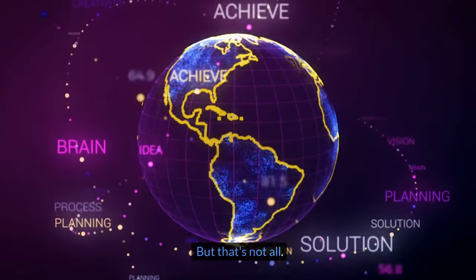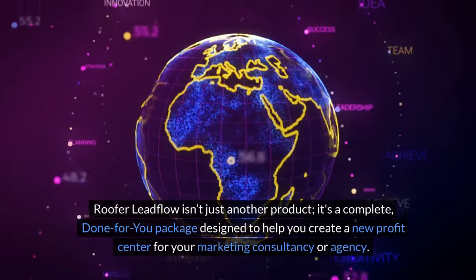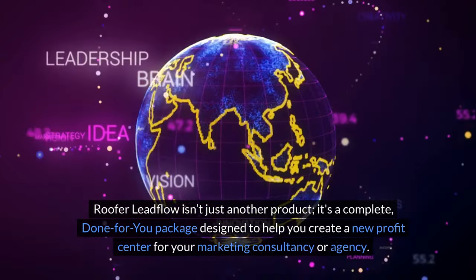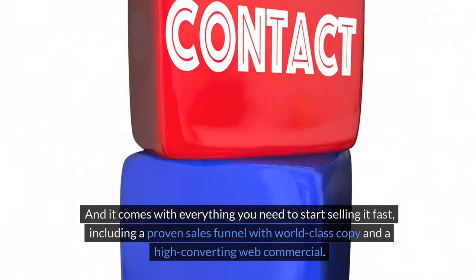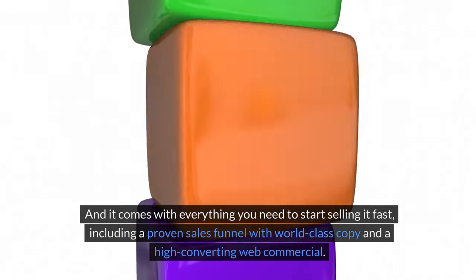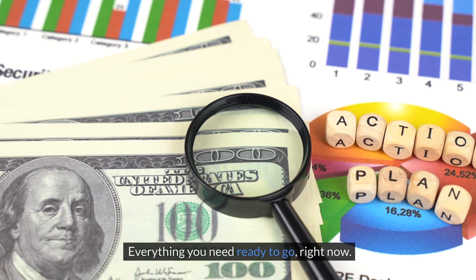But that's not all. Roofer Lead Flow isn't just another product — it's a complete done-for-you package designed to help you create a new profit center for your marketing consultancy or agency. It comes with everything you need to start selling it fast, including a proven sales funnel with world-class copy and a high-converting web commercial. Everything you need, ready to go right now.